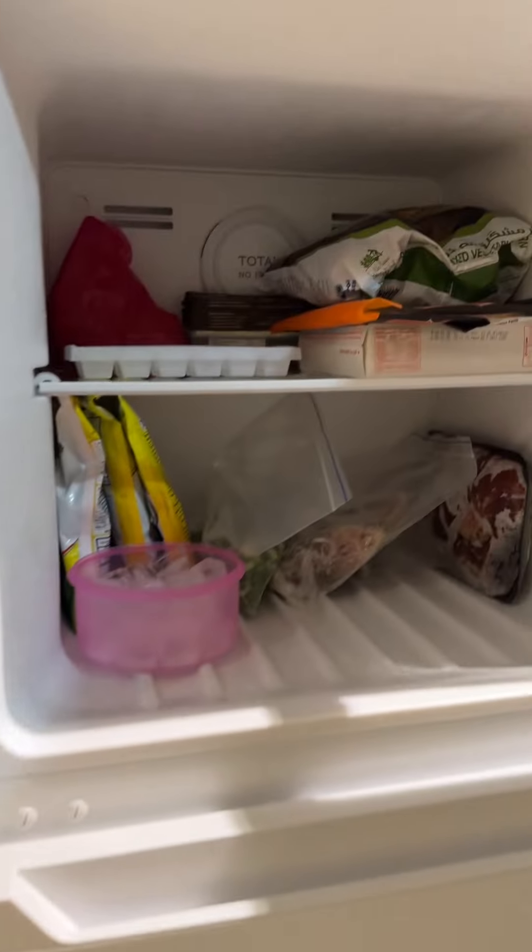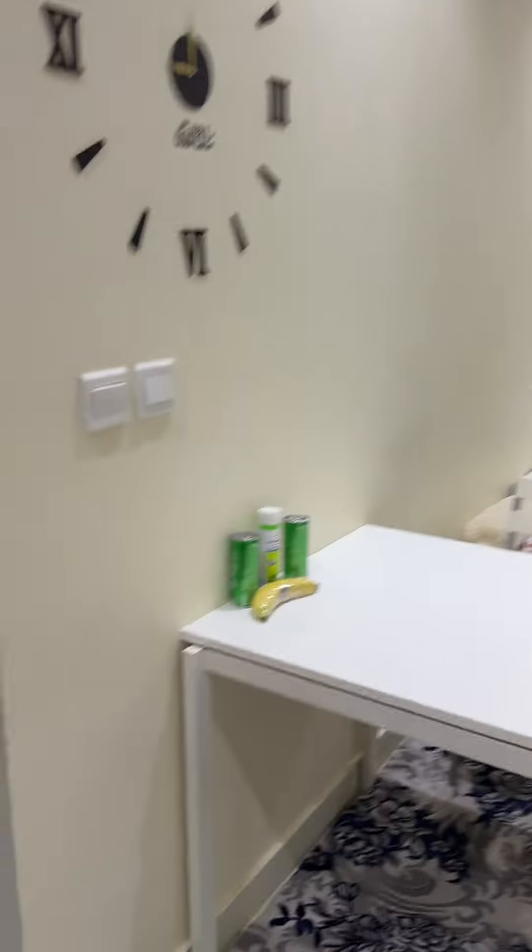This is the bigger one — the deep freezer. Water and everything is there, you can see.